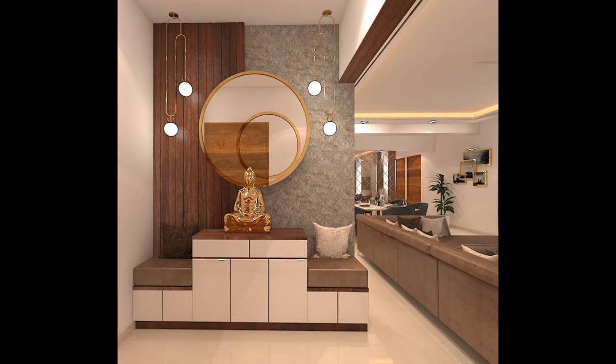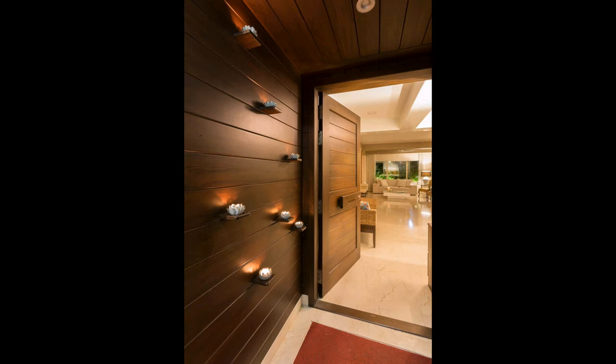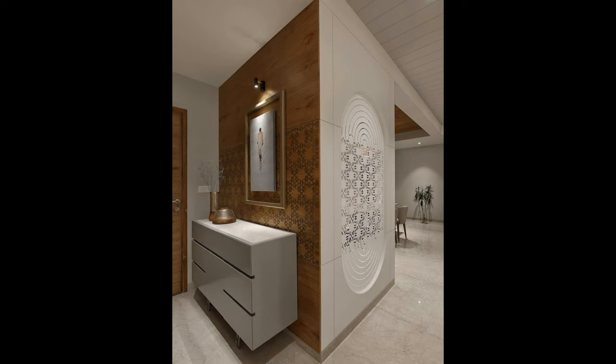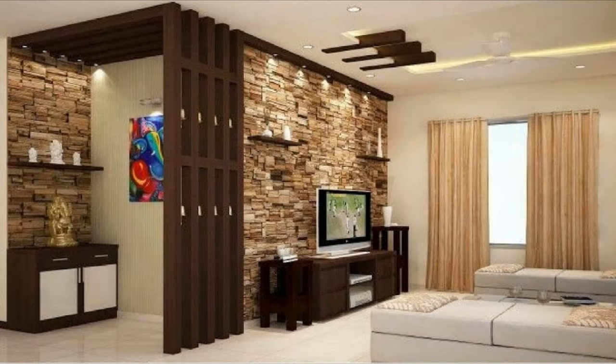Check out these wall decor ideas for every room that will inspire you to give your own blank walls a little love. Wall decor can be anything from pure embellishment to a display of your favorite accessories. A group of well-seasoned cutting boards in various shapes and sizes hangs on the wall, freeing up counter space while remaining accessible and doubling as decor.